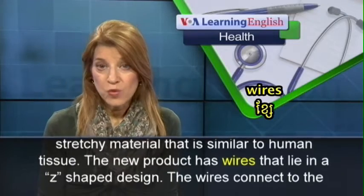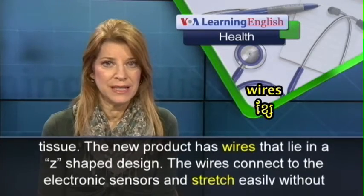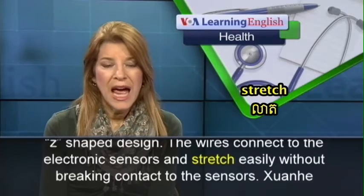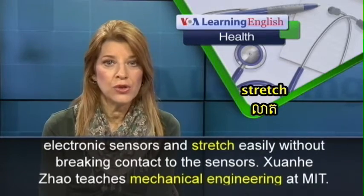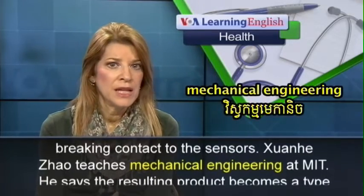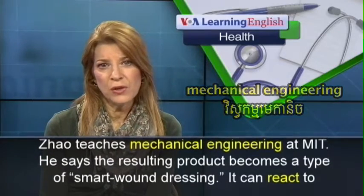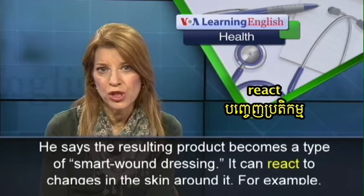The new product has wires that lie in a Z-shaped design. The wires connect to the electronic sensors and stretch easily without breaking contact to the sensors. Zhenhi Zhao teaches mechanical engineering at MIT. He says the resulting product becomes a type of smart wound dressing.